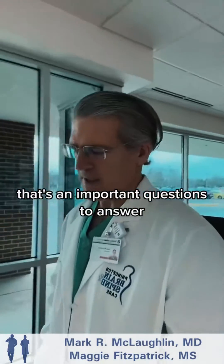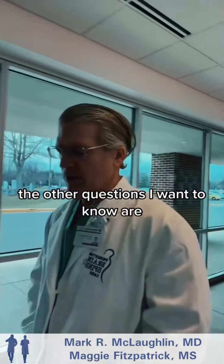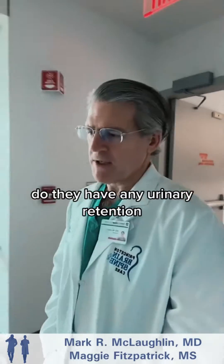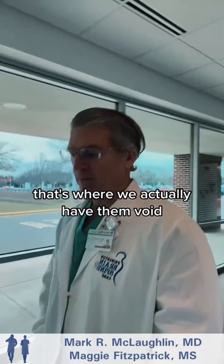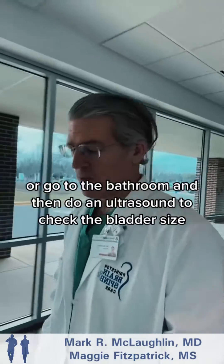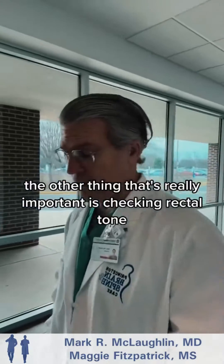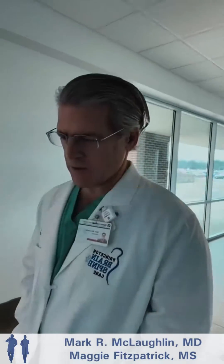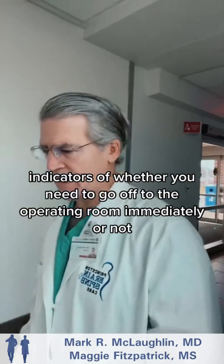Those are important questions when deciding whether they might go to the operating room. The other questions I want to know are: do they have any urinary retention, and have we checked a post-void residual? That's where we have them void and then do an ultrasound to check their bladder size to see if they're fully emptying. It's also really important to check rectal tone to make sure there's no genitourinary dysfunction. Those are important indicators of whether you need to go to the operating room immediately.